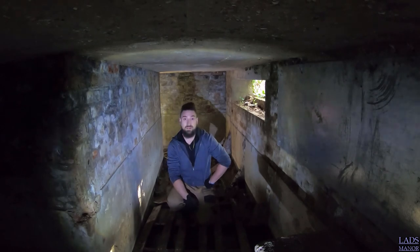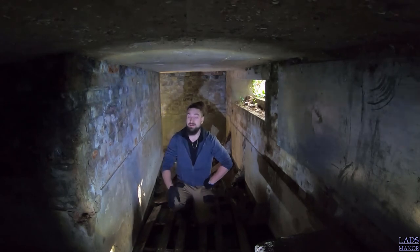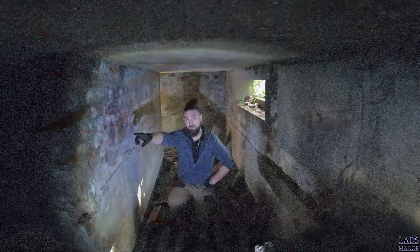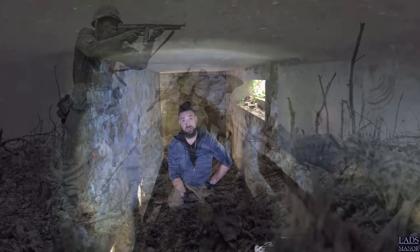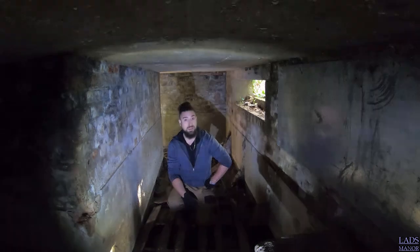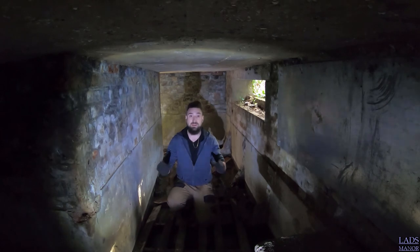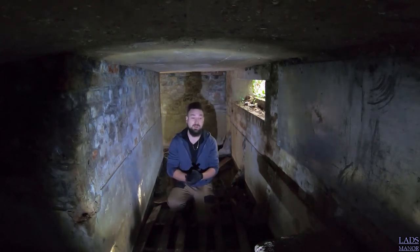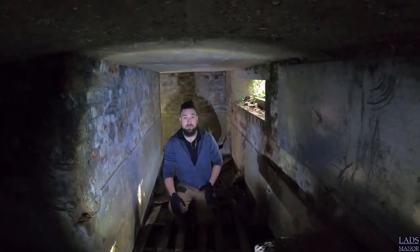One of them actually got lucky and managed to hit the plane from this pillbox itself, and the plane came down just over in one of the fields. So this pillbox was actually used in World War 2 and they were quite successful when it came to picking targets and taking the threats out of the sky. That's what this pillbox was actually used for.